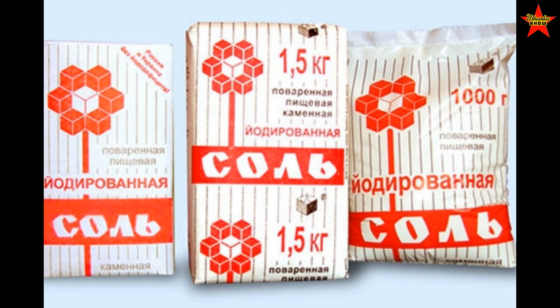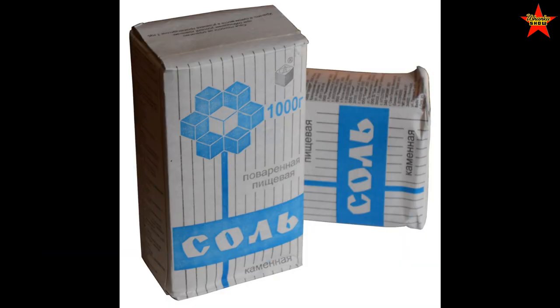For 10 kopeks you could purchase a kilogram of rock salt, which came in packs. In villages, salt was usually sold by weight from big bags — you'd just ask for how much you needed. But once packaged, it was about 10 kopeks per kilogram.